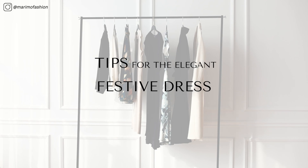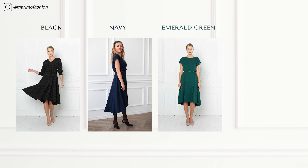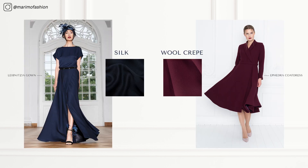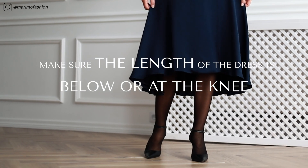Tips for the elegant festive dress: Choose a classic color such as black, navy, emerald green, or dark red. Choose a great quality fabric such as silk or wool crepe. Make sure the length of the dress is below or at the knee, not mini.